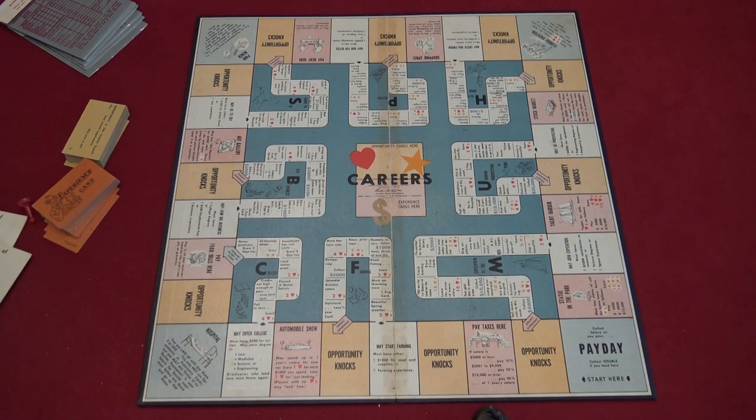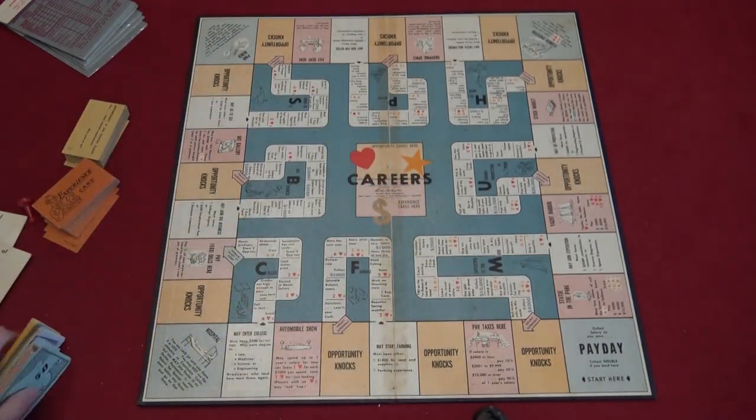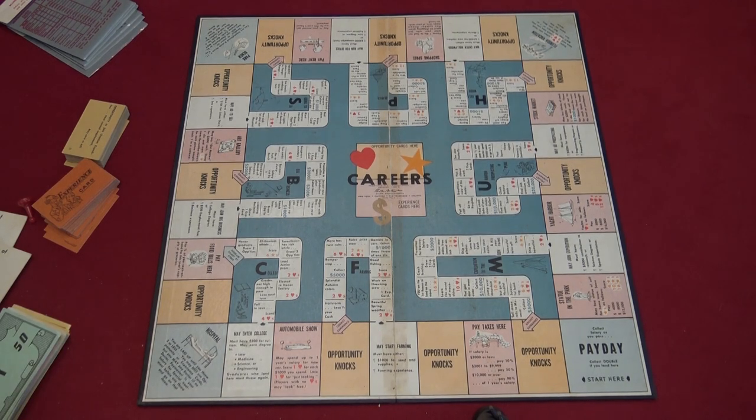The game ends once someone has reached their cash number, their fame number, and their heart number — that person wins. It actually holds up fairly well for such an old game. Game length depends on luck — if someone gets lucky it's shorter, if nobody's lucky it's longer, so I can't give you a time limit. This is Careers from my Vintage Closet — I might do one of these every now and then just for something quick. Thanks for visiting the Dragon Table, hopefully I'll see you next time.